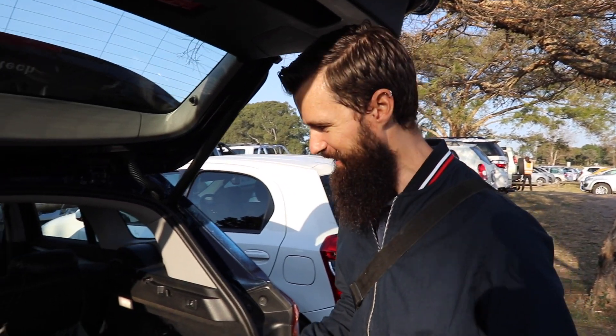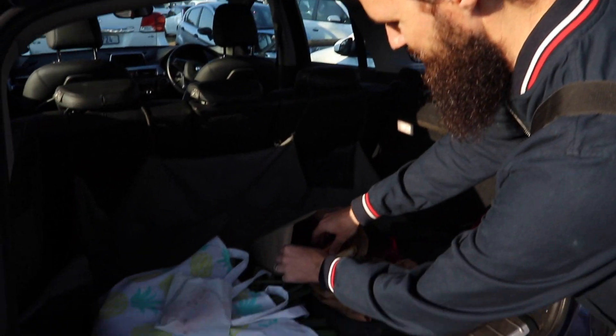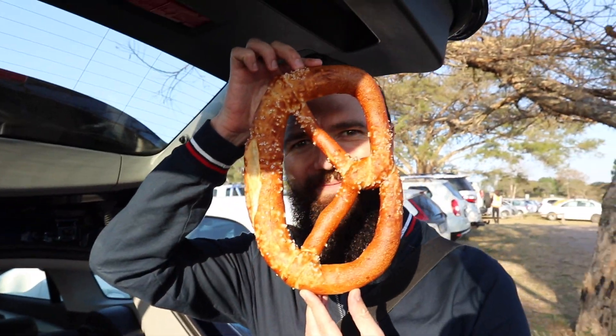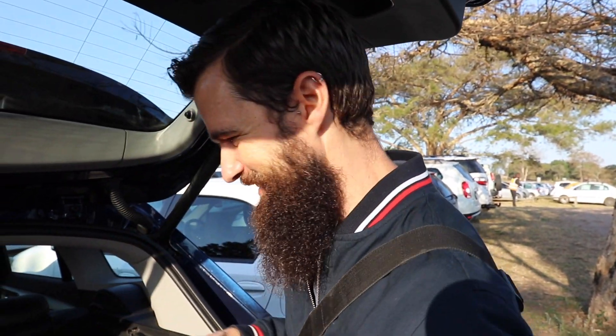We got so much stuff we had to bring it back to the car quickly so we can come back for more. Take a look at these pretzels from Hermann the German. Wow, they're bigger than my face. This is gonna be amazing.